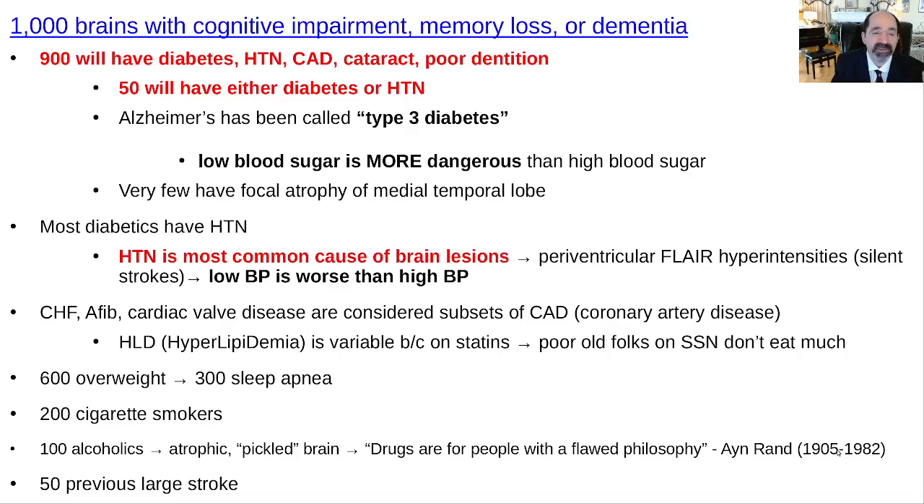There'll be another 50 — bringing it to about 95% — that will have either diabetes or hypertension, and quite often it just won't be listed in the history and physical that they also had diabetes or hypertension. Alzheimer's has been called type 3 diabetes, and that's a reasonable thing to call it.